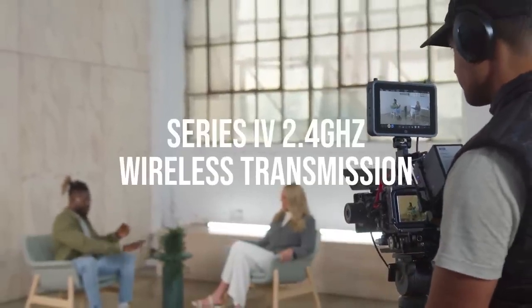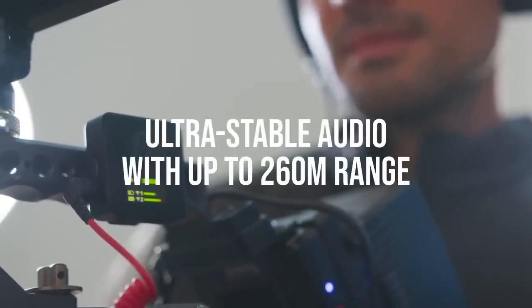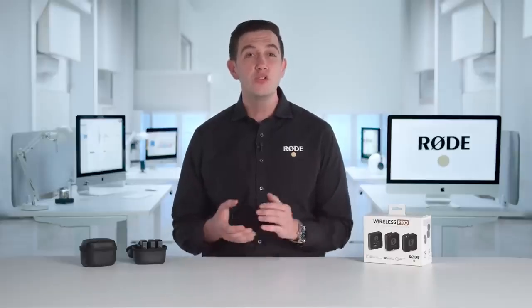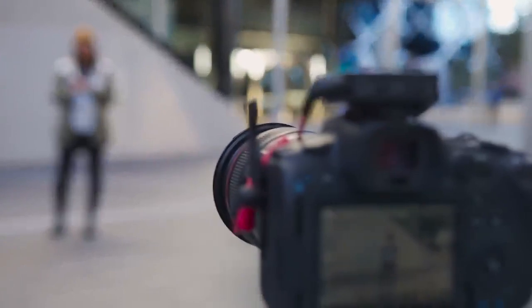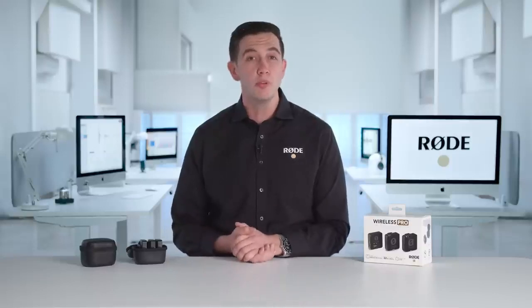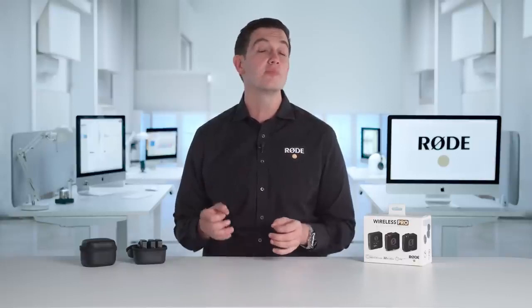The Wireless Pro features our state-of-the-art Series 4 2.4GHz wireless transmission and proprietary near-zero latency codec to deliver ultra-stable audio with best-in-class range. It can record pristine audio at huge distances, delivering class-leading range performance that exceeds other systems currently available. This is more than enough for even the most ambitious outdoor recordings. The Wireless Pro is also optimised to be incredibly stable in areas with dense RF activity, like conferences, studios, offices or shopping malls, so no matter where you're recording, you can always be sure your audio is going to be crystal clear.